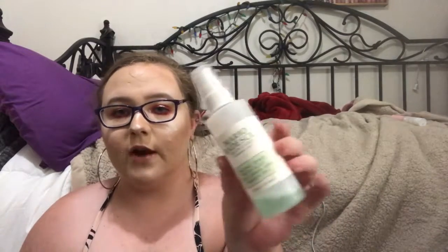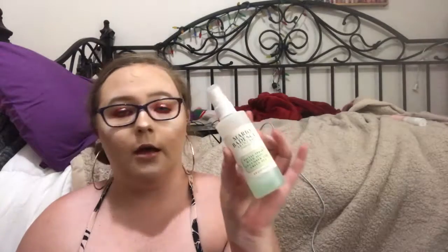For sprays, my favorites are the Mario Badescu Facial Spray with Aloe, Cucumber, and Green Tea — I use this all the time and love it more than the purple or pink versions. I also love the Masksoff Photo Finish Coconut Primer Water. For setting sprays, the Urban Decay All Nighter is amazing for making your makeup last all day, and the Morphe Continuous Setting Spray is also fantastic — look at how fine a mist it produces.